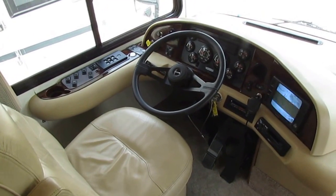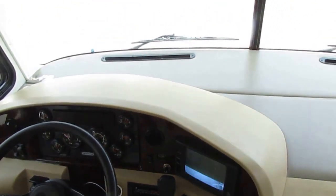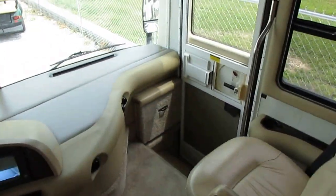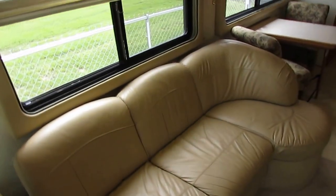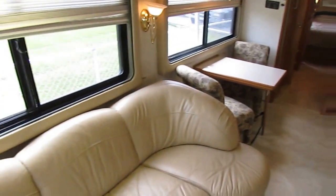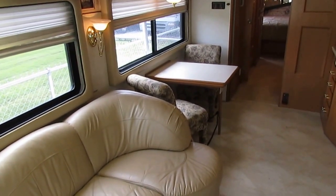49,000 miles, no check engine lights, service records, almost new Michelin tires on it. No cracked windshields, no water damage, no stains, no odors. We'll make sure all the major systems work correctly. There's really no way to go wrong at $39,900 for this kind of motorhome.